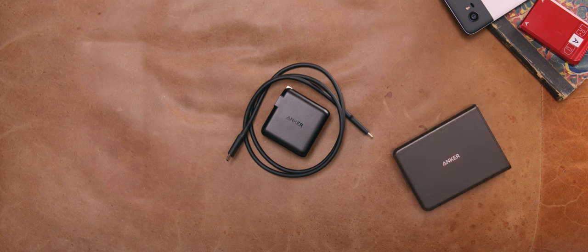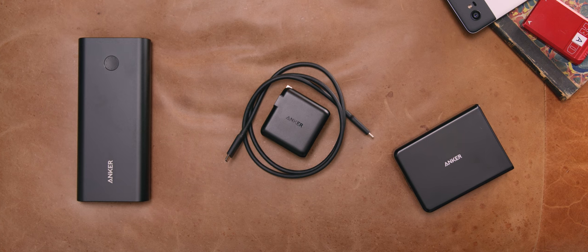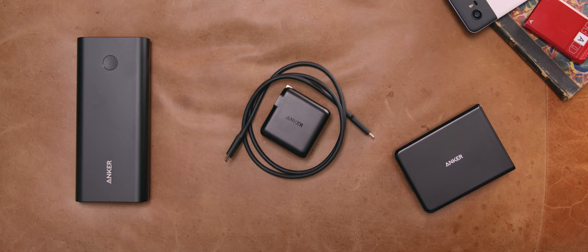Today's video is sponsored by Anker. For deals on the latest USB-C chargers, including one that could charge a MacBook, and a chance to win a ton of different prizes including an iPhone X, check out the links below.